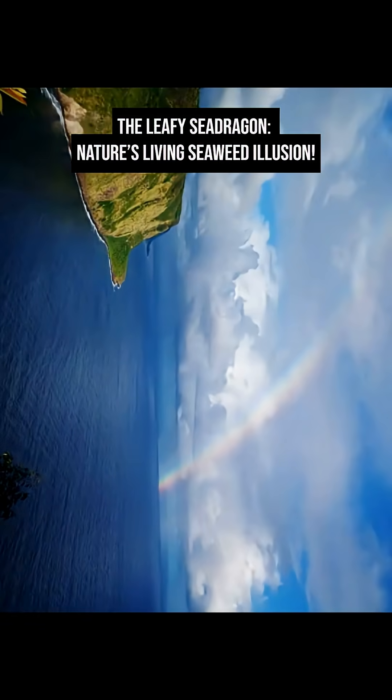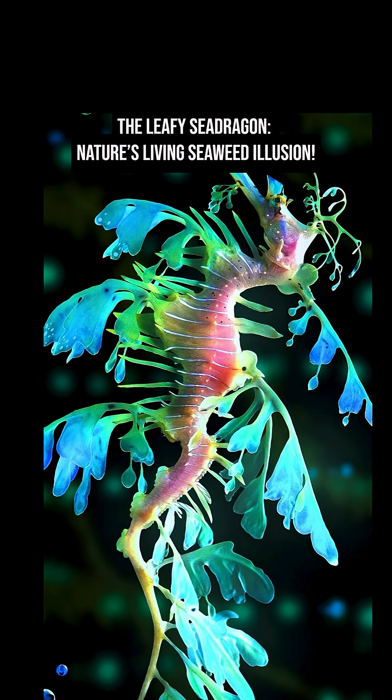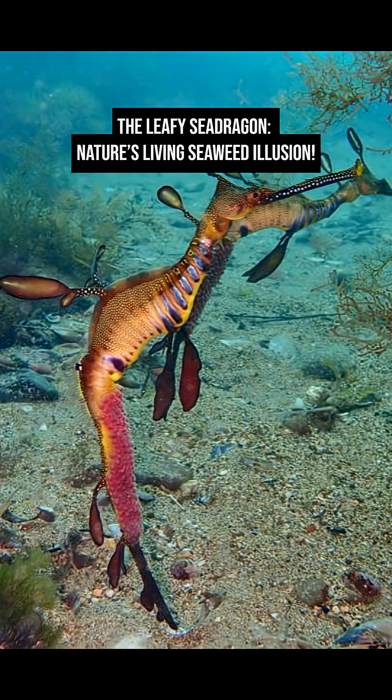These extraordinary creatures are found only in the waters of southern and western Australia. Unfortunately, habitat loss, pollution, and collection for aquariums have made them vulnerable in the wild. Protected status and marine sanctuaries now help safeguard their delicate populations.